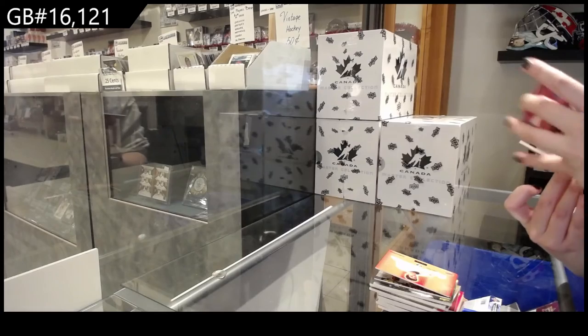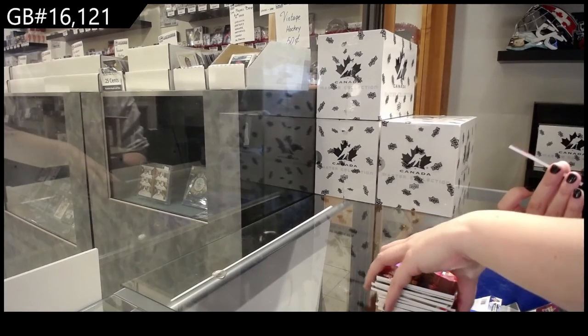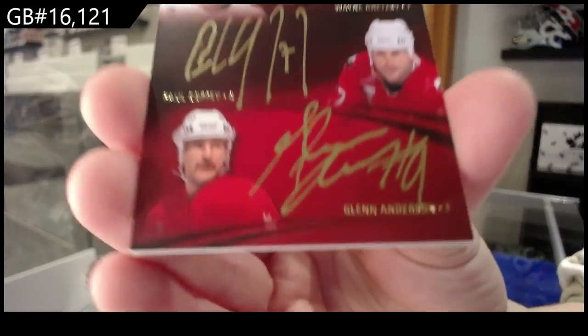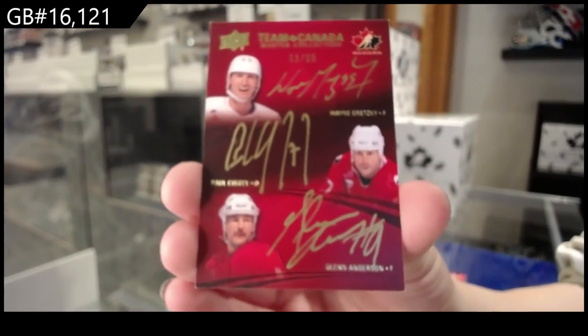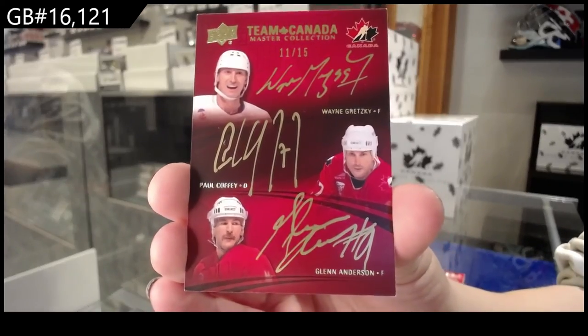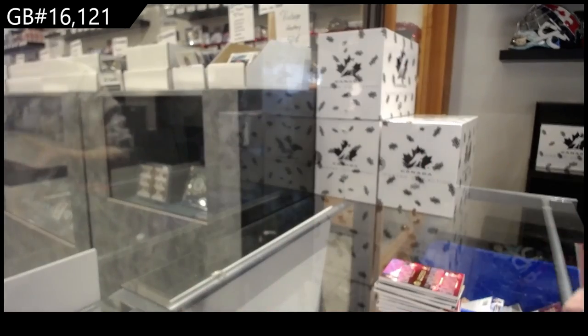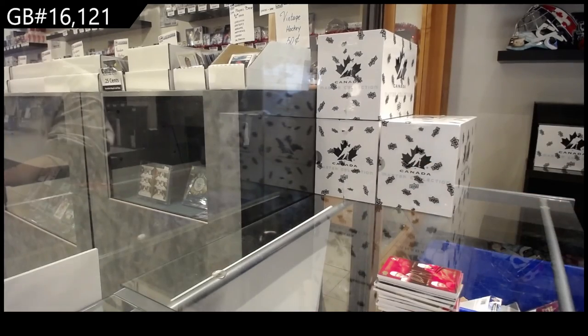And a triple auto numbered to 15 of Glenn Anderson, Paul Coffey, and Wayne Gretzky. There we go, folks. Multi-random's coming up.